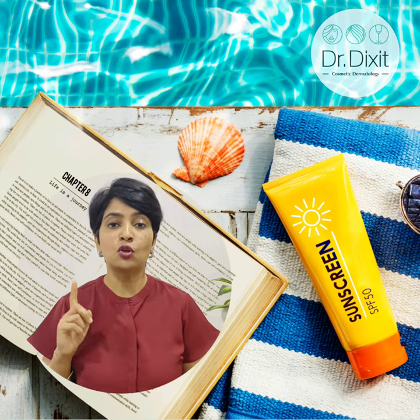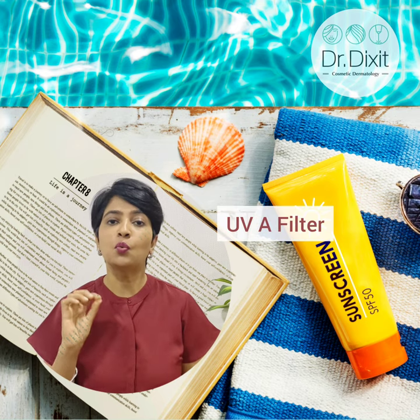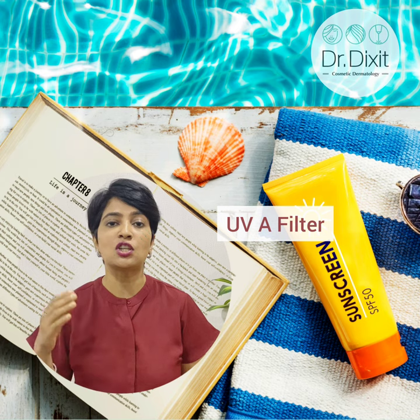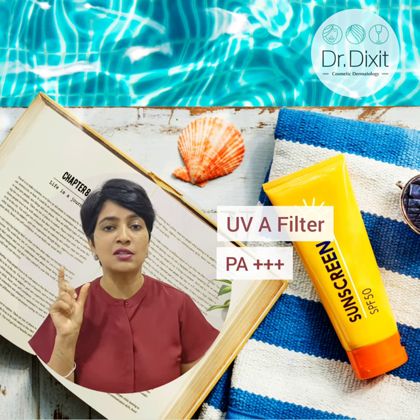If you are a bride and groom, you should wear sunscreen. Remember how to choose your sunscreen. Look for a UVA filter — UVA damages the skin by increasing pigmentation and giving a long-lasting tan. Look for at least 3-plus on your sunscreen labels.